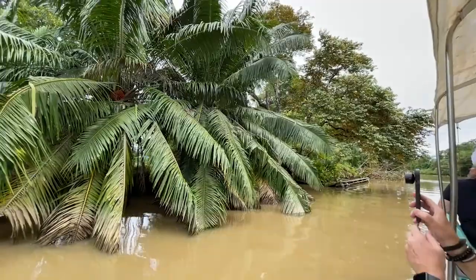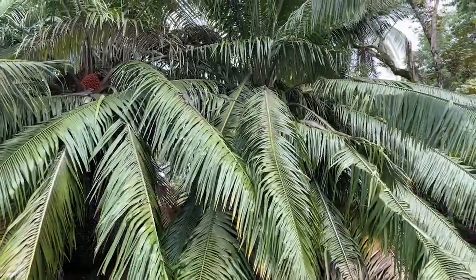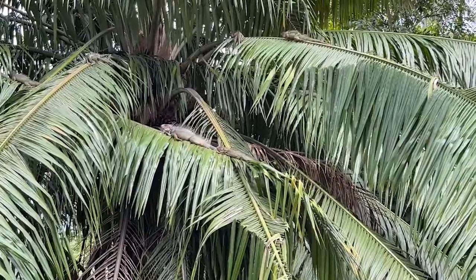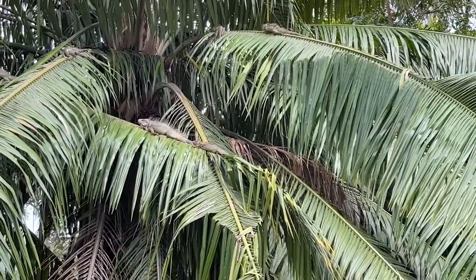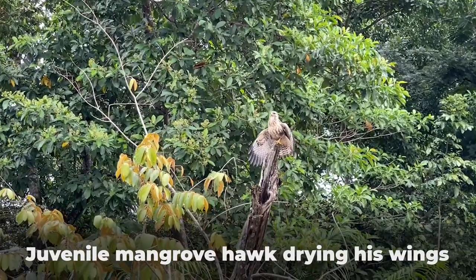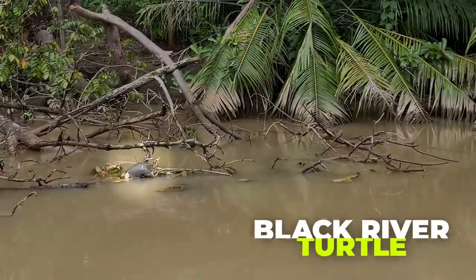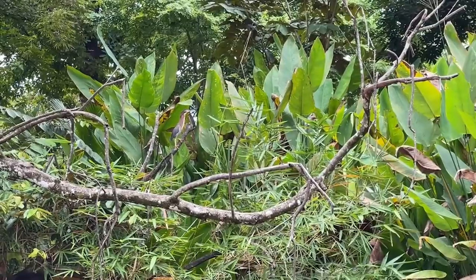In this tree we're seeing like nine or ten iguanas — oh, there's like four or five more over here, holy cow. Check out this juvenile mangrove hawk, he's drying his wings. And there's a big black river turtle right there.